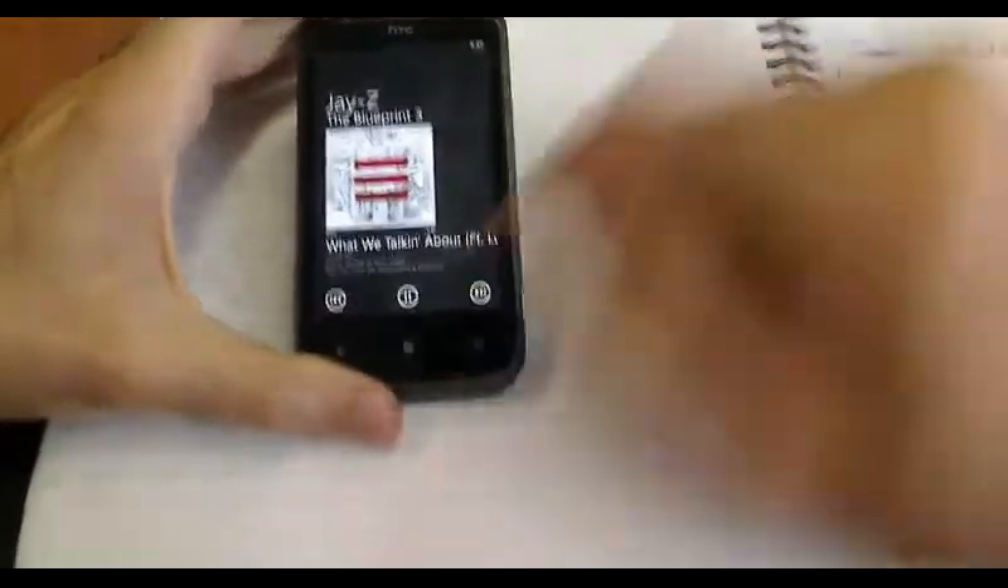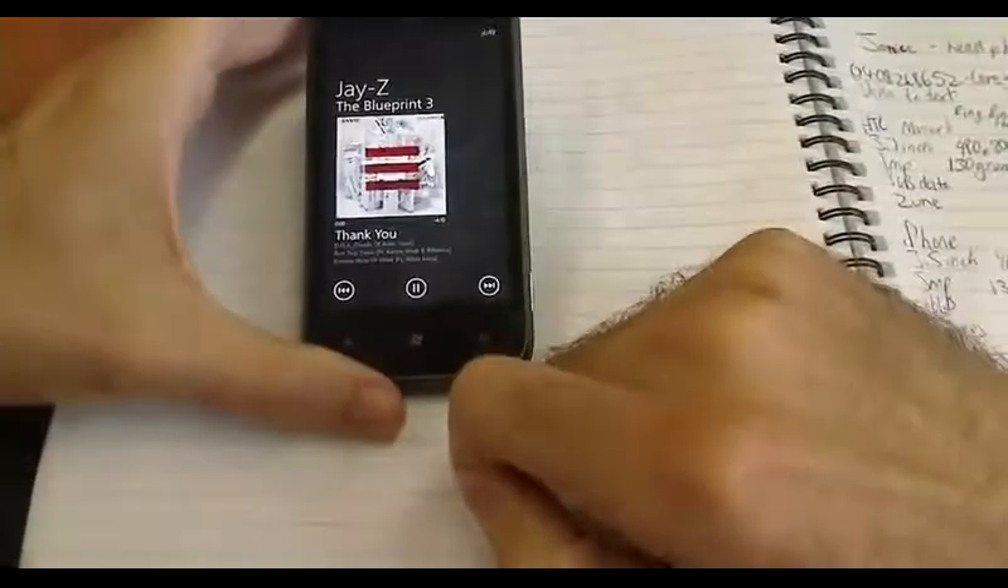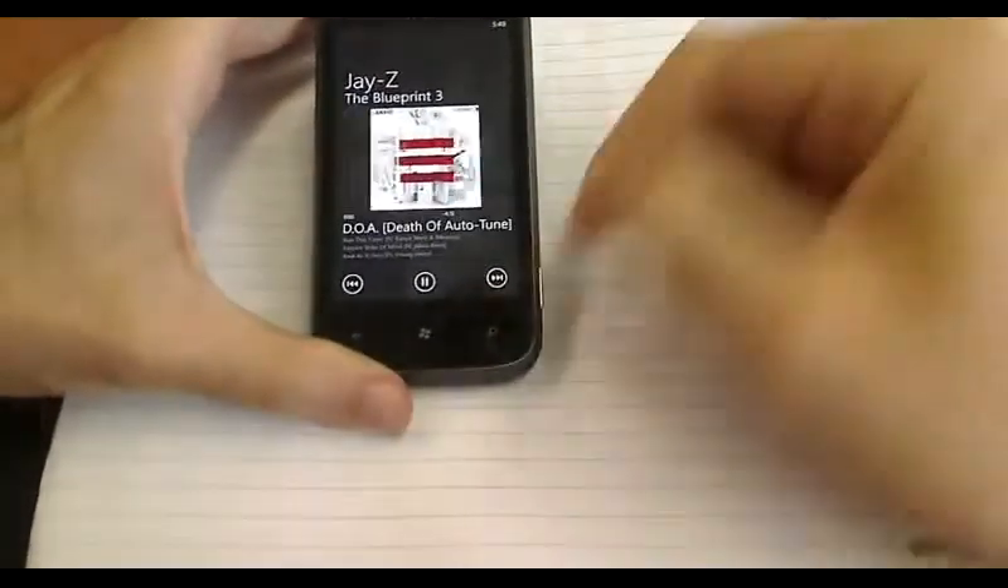Going into music — it's so quick, so easy. Skipping songs is very, very fast.